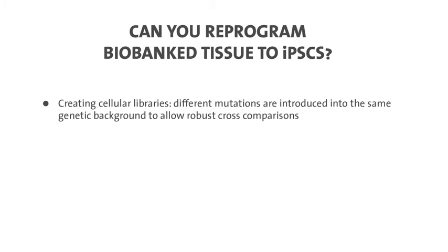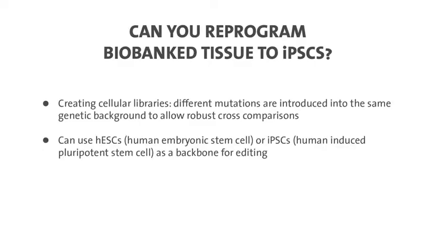What we're doing now is creating cellular libraries of mutations — taking one cell line and adding early onset mutations sufficient to cause disease, as well as late onset risk factor mutations, all in the same genetic background. This isogenic system, where cell lines are exactly the same except for the mutation, reduces the noise that comes from individual genetic differences, allowing us to cross-compare all these risk factors essentially in the same cell line.